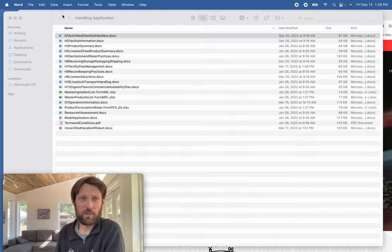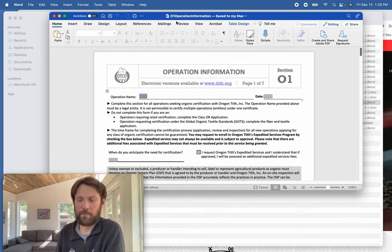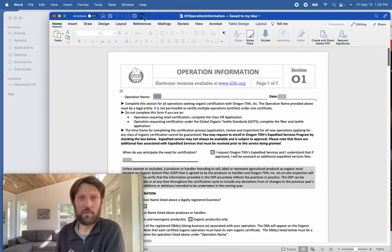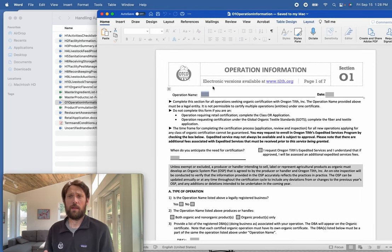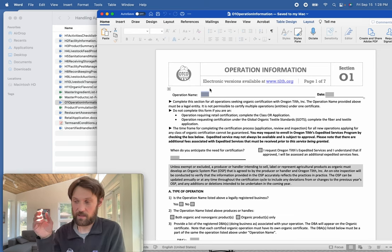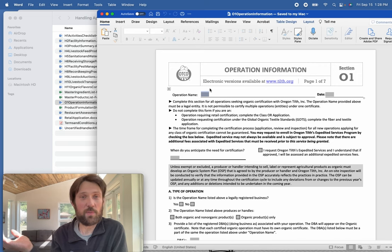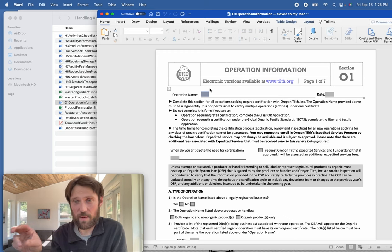Let's jump into the O1 Operation Information form, since everyone has to fill it out. I want to draw your attention to 'Operation Name' at the top — be sure to put a legal entity there, meaning how you pay taxes for your business: an LLC, incorporated, sole proprietorship, or filing jointly. It should be legally registered with the state.